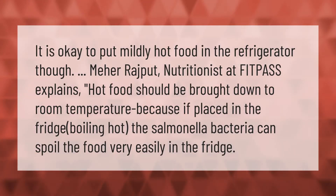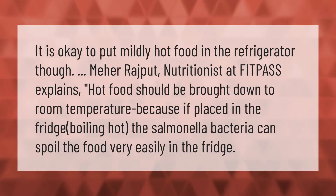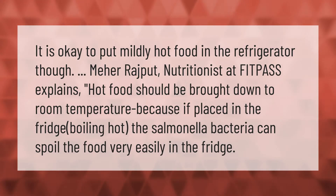It is okay to put mildly hot food in the refrigerator, though nutritionist Mayor Rajput at FitPass explains hot food should be brought down to room temperature first. If placed in the fridge while boiling hot, salmonella bacteria can spoil the food very easily in the fridge.